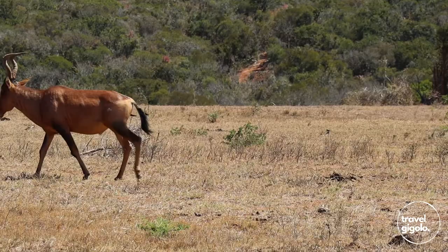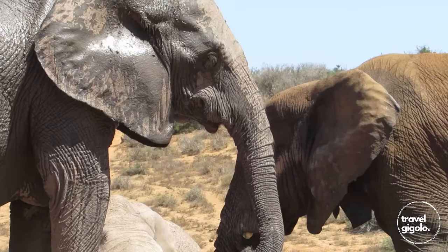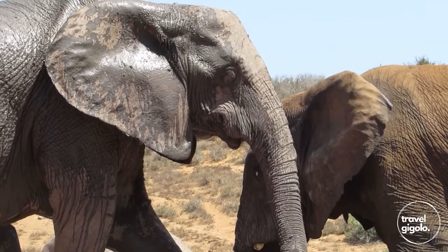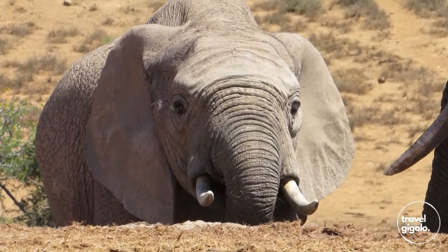There are a number of viewing decks as well as a bird hide. The viewing deck right at the main reception area is really great — there's both a platform and a recessed viewing area that's pretty much at eye level with the dam in front of it.